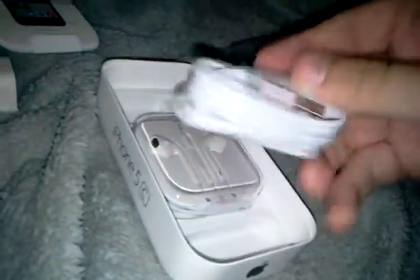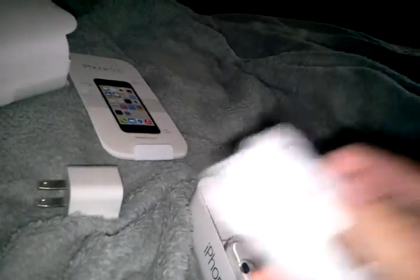Here's the phone itself — we'll take a look at that in a minute. Here's some instructions. Here's the USB wall adapter; you just plug it in your wall. This is the lightning cable. This does not take micro USB like the Samsung Galaxy S3 does.